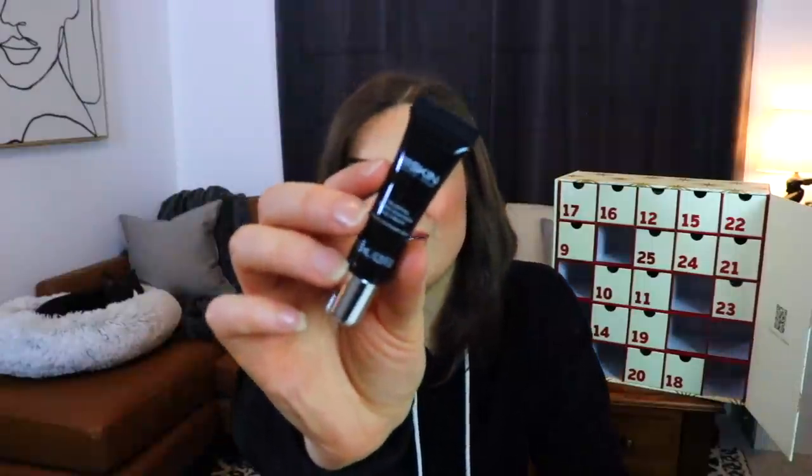Day number eight is next — another little box. I knew we were going to see this brand in here somewhere because it is crazy expensive. This is the 111Skin Harley Street London Celestial Black Diamond Eye Cream — just 0.25 fluid ounces of eye cream. Black Diamond. Is there a reason it's called Black Diamond, or are we just trying to sound ooh la la?